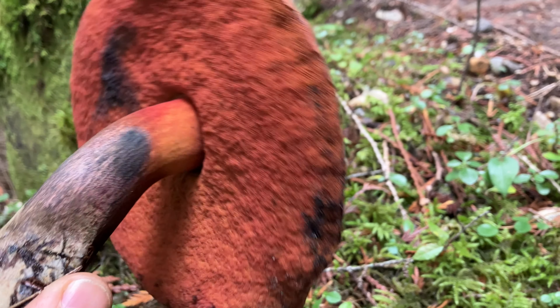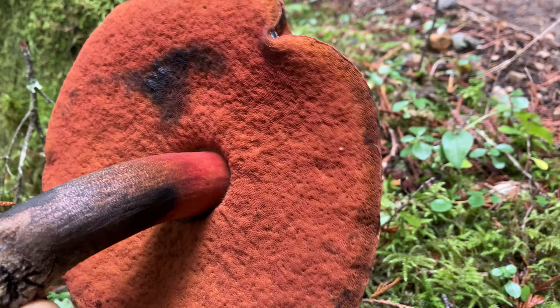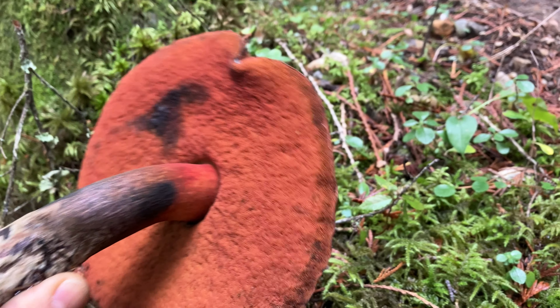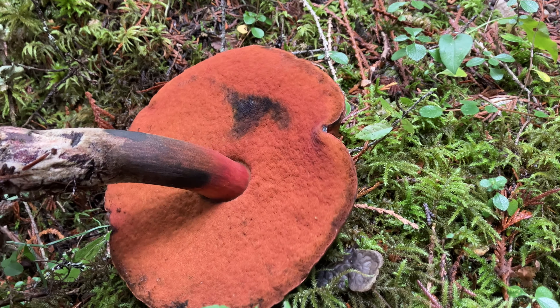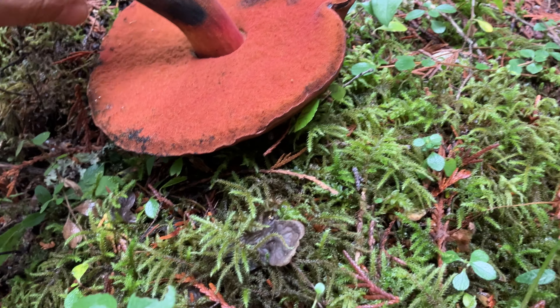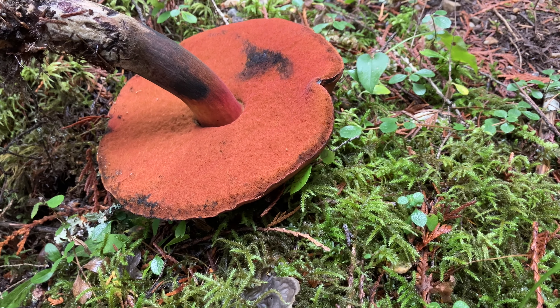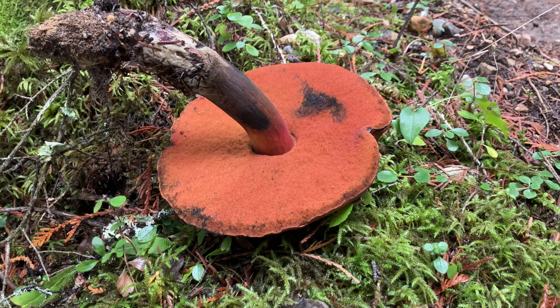A lot of these red or orange pored mushrooms are often poisonous, but you never know. I'll take a quick photo and then cut her open and see what it looks like.